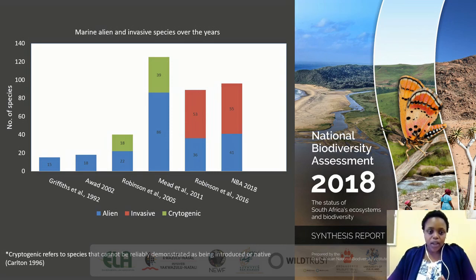Marine biological invasions in South Africa have increased through time, evidenced by the increasing number of alien and invasive species listed over the years. The first attempt at listing alien species in the early nineties listed just 15 species. In the late 2000s, 86 alien species were listed with 39 cryptogenic species. In 2016, 36 alien species and 53 invasive species were recorded. Then in the National Biodiversity Assessment 2018, five alien and two invasive species were added, bringing the total to 96 alien and invasive species in the country.